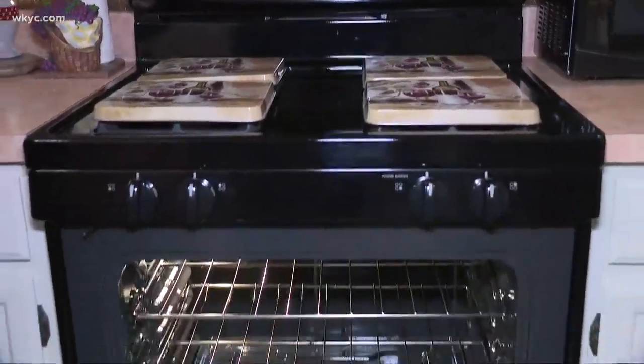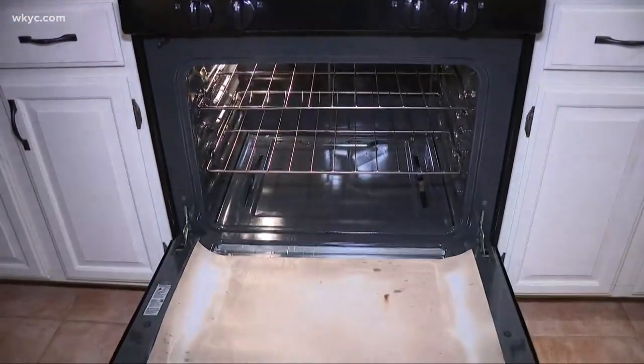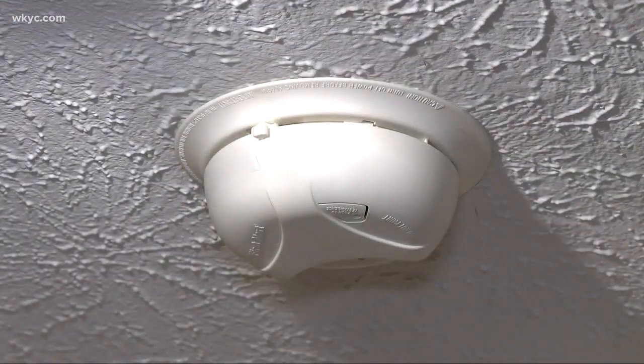Every time she turned the oven on, she was smelling gas. She thought maybe the stove wasn't installed properly. And every time she opened it while it was in use, her smoke alarm went off.